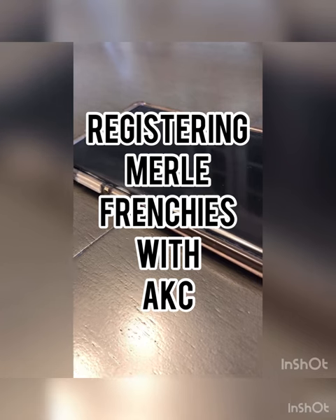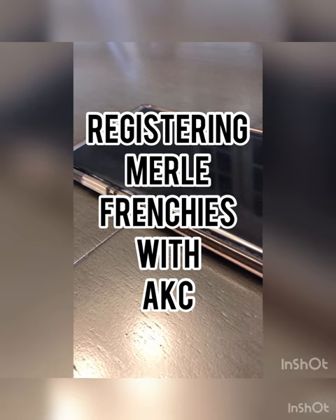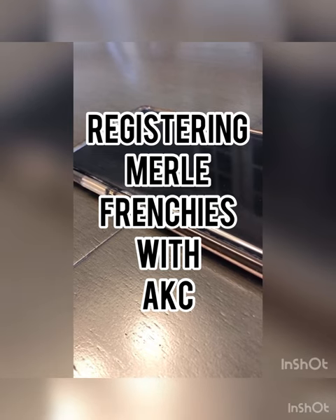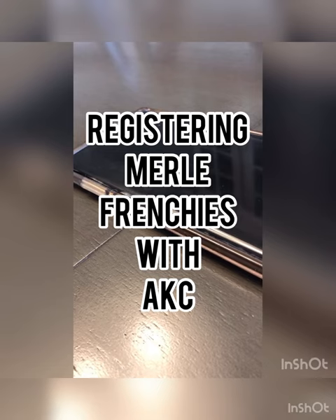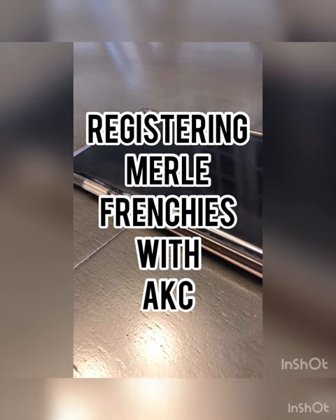A Merle French Bulldog. So if it's not a standard color, then of course it won't be on the application, and you would need to mail in the application along with two pictures of the dog, and the colors department will review the photos and assign the accurate color.